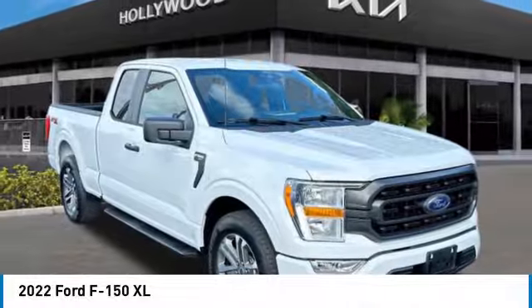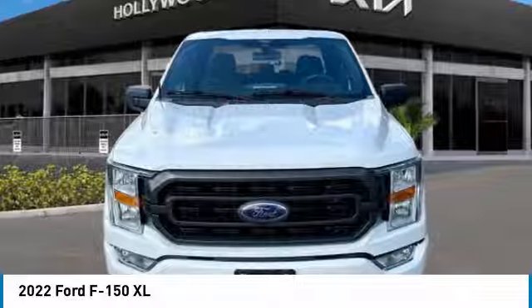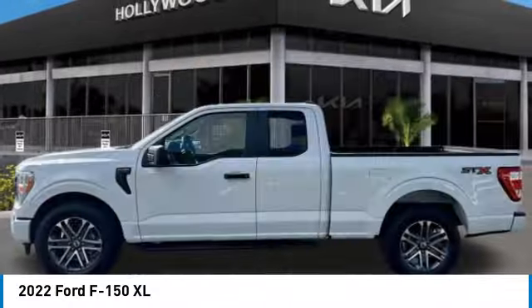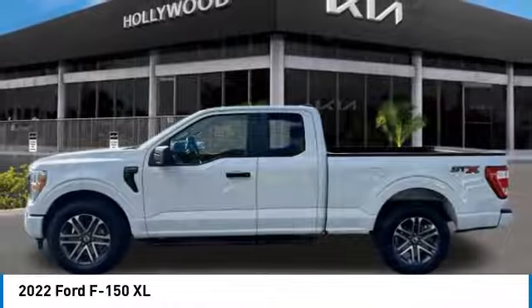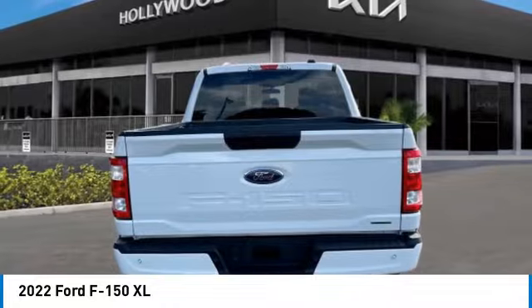We are pleased to show you the 2022 F-150. A Ford F-150 knows how to handle any situation — it's built to follow orders, no whining. This vehicle has less than 40,000 miles. Here are some of this vehicle's great options.